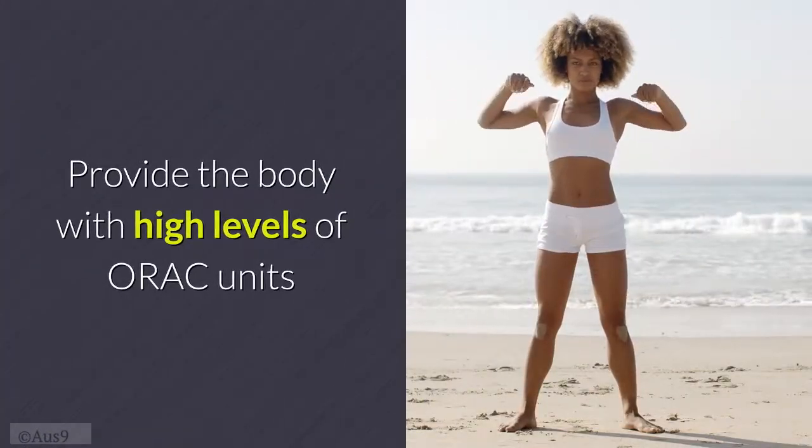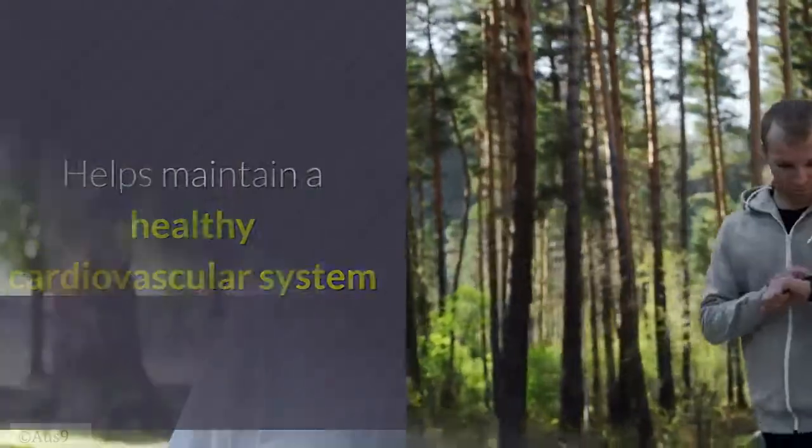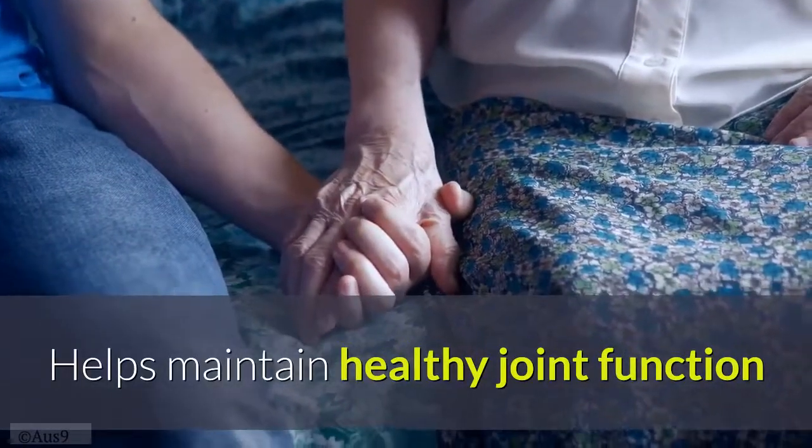Tart cherries may help maintain a healthy cardiovascular system, help maintain healthy sleep patterns, and help maintain healthy joint function.